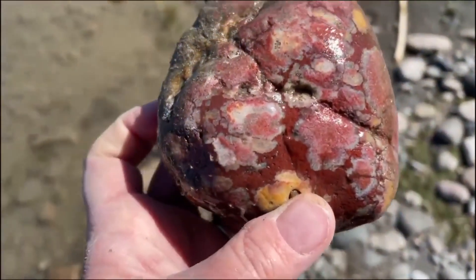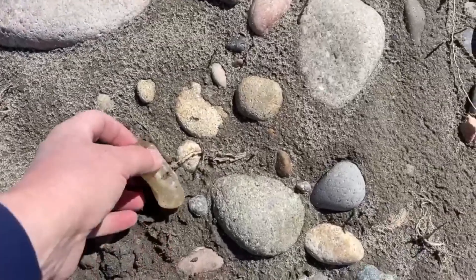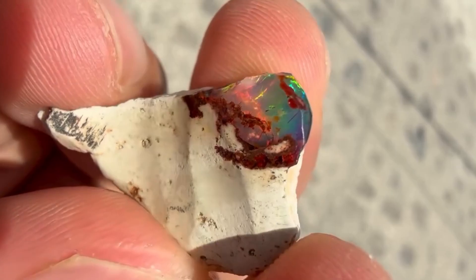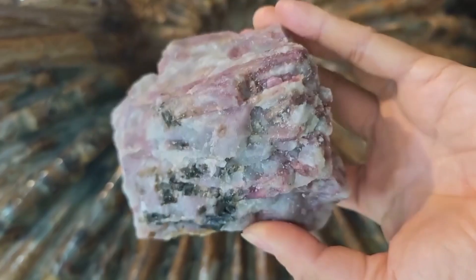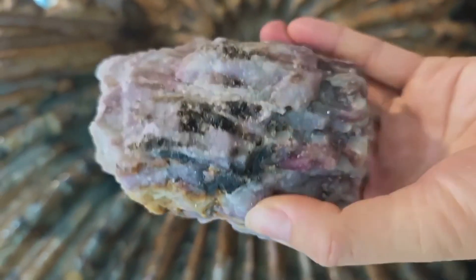Nature hides some of its most stunning treasures right in front of us — gems that most people walk past without even noticing. These rare stones might look ordinary at first, but with the right awareness, they reveal incredible colors, patterns, and hidden beauty. Today, we're exploring nature's secret gems that hide in plain sight. So don't overlook what could be a true treasure beneath your feet.